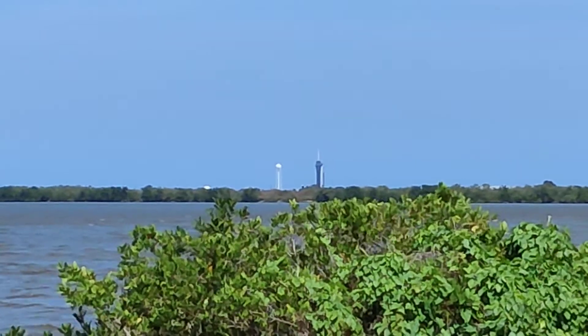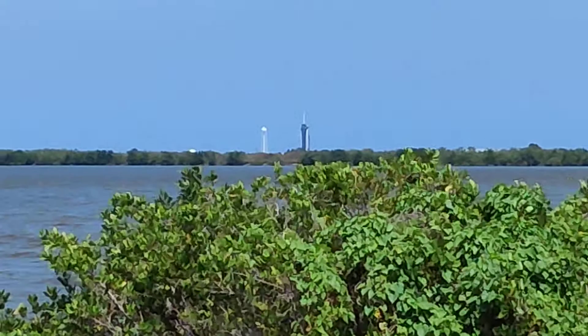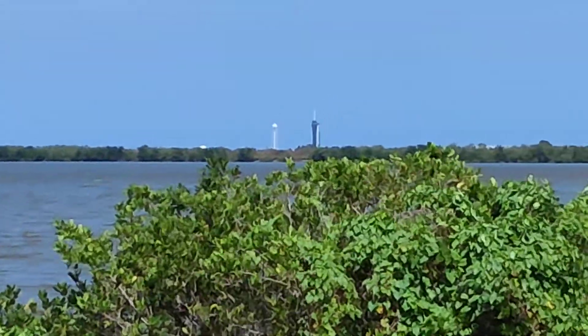It's got to go at 301. Falcon 9, go for launch. There you go — fantastic news. Launch teams and the vehicle looking healthy, ready to go for launch.